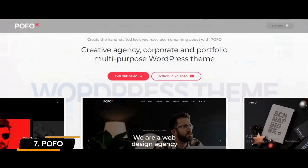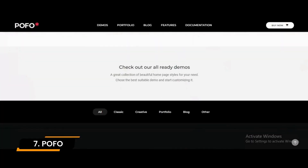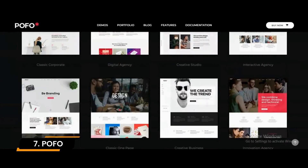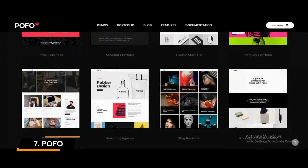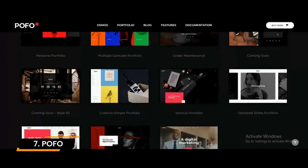Number 7: Pofo. Pofo is one of the best WordPress business themes made for creative businesses, since it offers different blog styles and post formats that enable you to display visual elements to attract potential clients. In terms of performance, it is an SEO-ready and fast-loading WordPress theme.